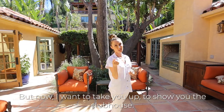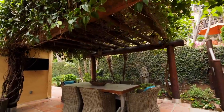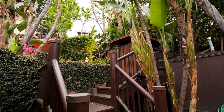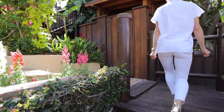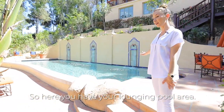Now I want to take you up to show you the clubhouse. Here you have your lounging pool area.